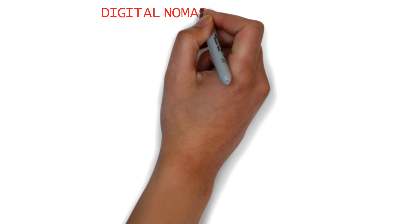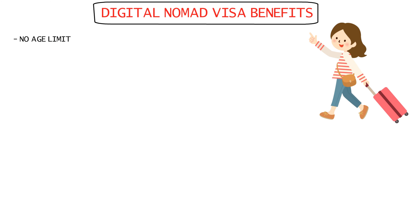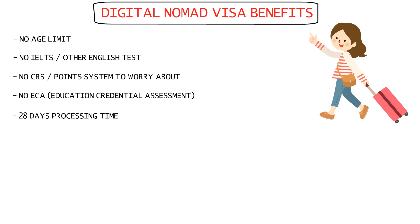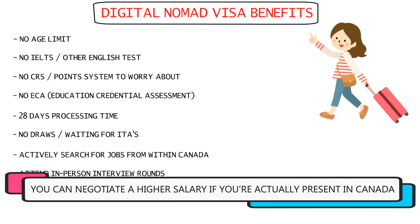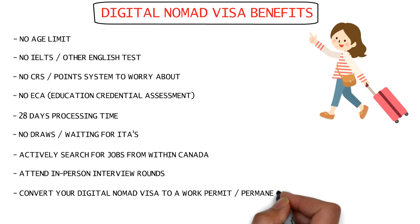Now coming to the benefits of the digital nomad visa. There's no age limit, no IELTS test required, no CRS or point system to follow, and no ECA required. The processing time is just 28 days with no draws or waiting time for ITAs. You can be in Canada while searching for jobs and attend in-person interviews, which will increase your chances of securing a high-paying job. Last but not the least, you can easily convert your digital nomad visa to a work permit or even PR after securing your job in Canada.